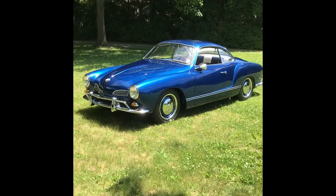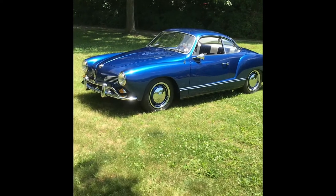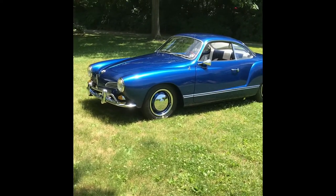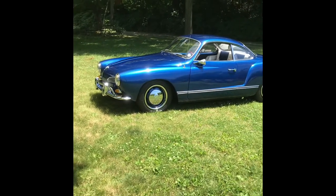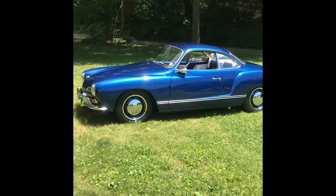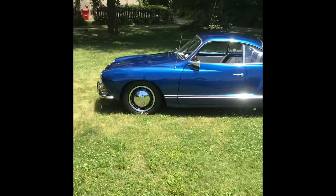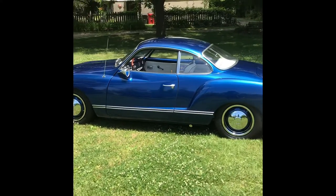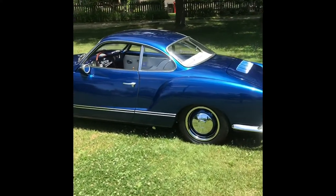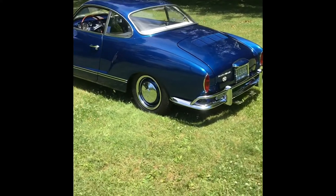We got her in 1997 and slowly did a nine-year restoration. The car was very rough and incomplete. In order to finish our coupe we ended up having to purchase a donor car, mainly to get the interior and some other bits that this one was missing.